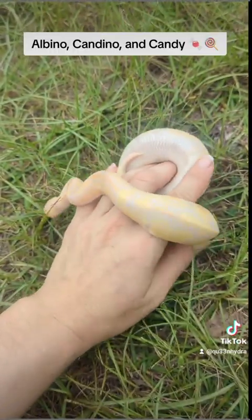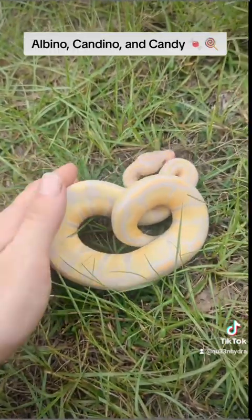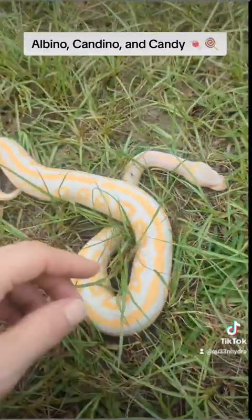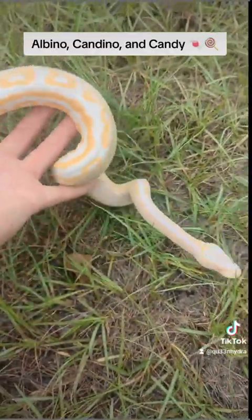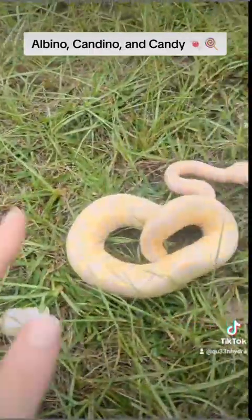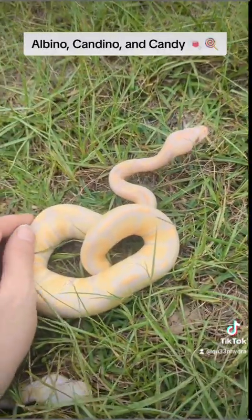It looks so good with that yellow. The yellow is kind of a more creamy, light yellow, similar to on the candies. Udon is an exceptional example of albino, so they aren't all this bright anyway, but I have noticed on the candies and the candinos it is usually the lighter, creamier type of yellow.